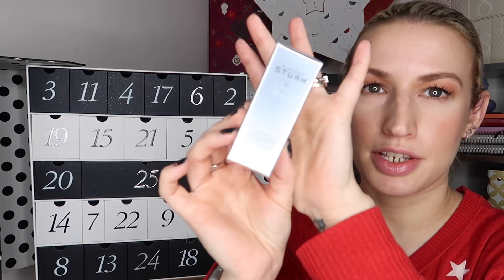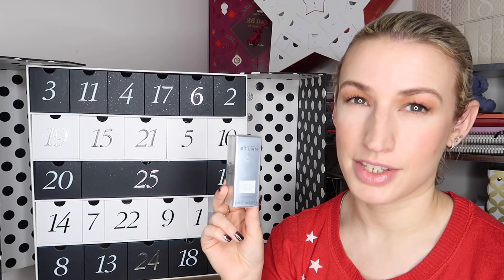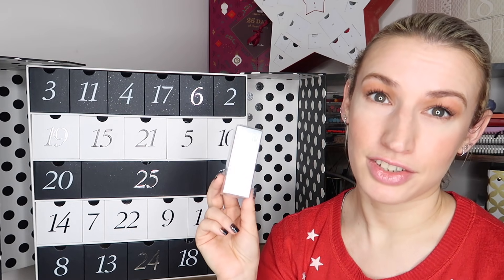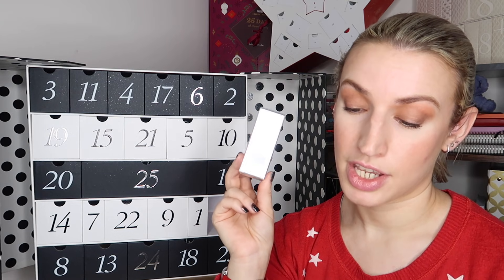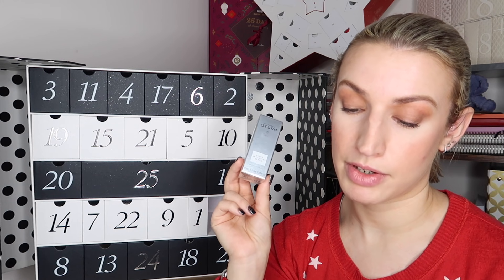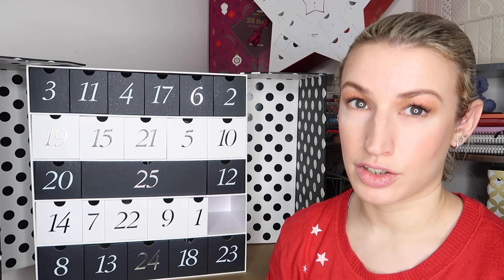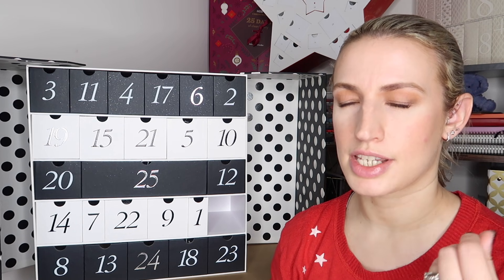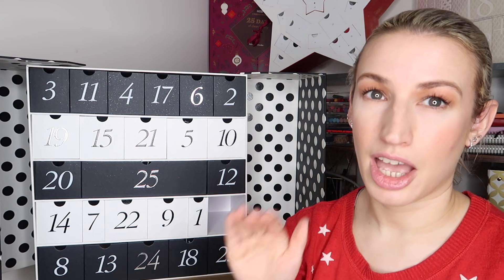Day number sixteen is another mega-value product - it's Dr. Barbara Sturm's Super Anti-Aging Serum in a 10ml travel size or 0.33 fluid ounces. This is worth 100 pounds. Her products are very expensive but when you have them they are actually really good, and the anti-aging serum is probably my favorite of what they do. It says: 'It's easier to list what the serum doesn't do than what it does - antioxidants to protect, hyaluronic acid to hydrate, packed with peptides to boost skin quality while visibly reducing fine lines and wrinkles.' It's a thick serum formula so a little goes a long way.